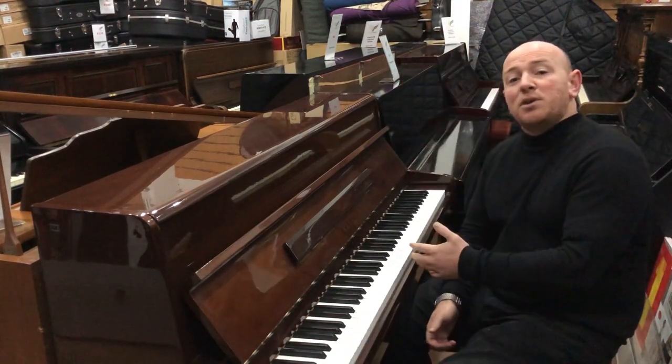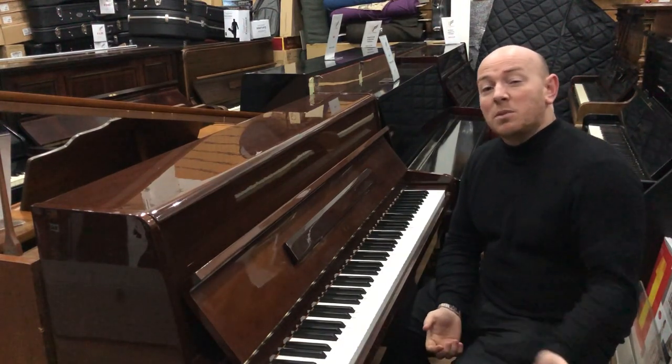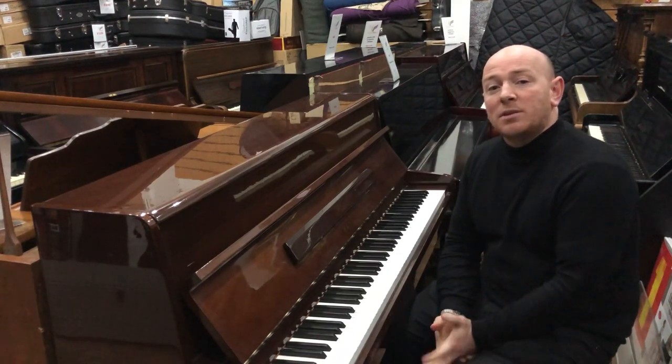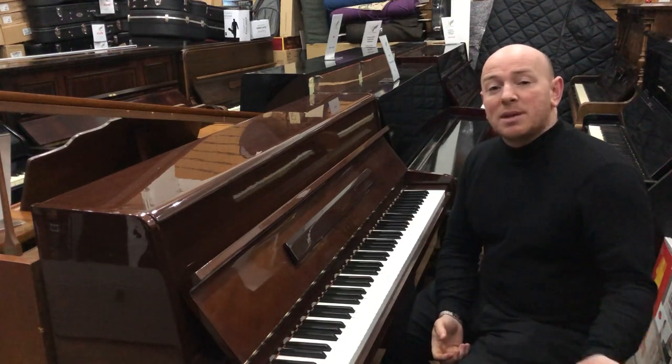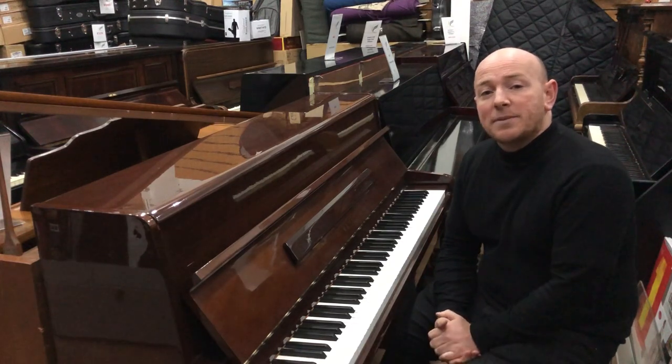Yes folks, if you want to come down and try any of our pianos, we're here Monday to Sunday, seven days a week. On Sundays we open a little bit later — 11 until 5 — and we're open 10 till 5 the rest of the week. We're also open by appointment if you want to make an appointment with us; we can open at any other time that's convenient for yourself.